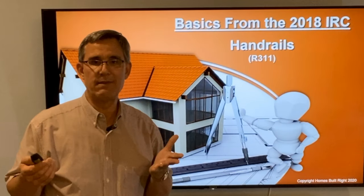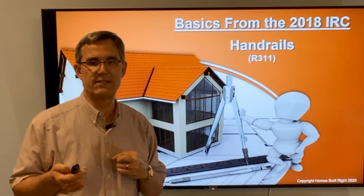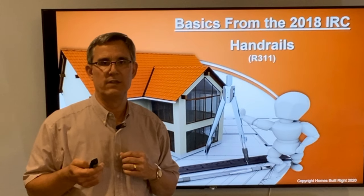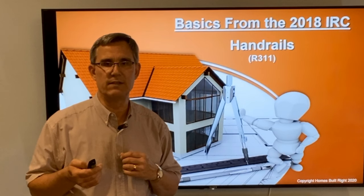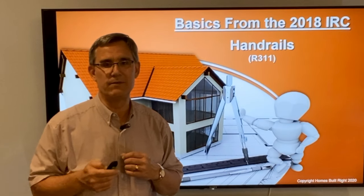Pretty simple rules on continuity, and really that's about it. Handrails have pretty simple rules, but we get a lot of red tags on inspections, and I hope this helps you understand the basics of handrails in a residential project. Dave Yelovic with Homes Built Right — we'll see you on the next one.